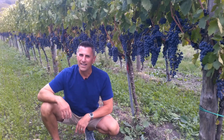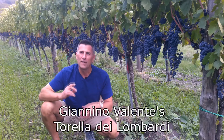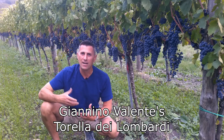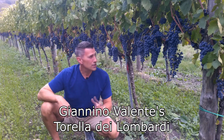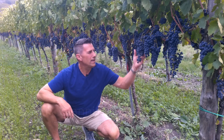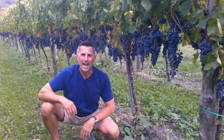Thanks for tuning into No Wine in No Time. I'm your host Dave and today we're back in Giannino Valente's Torella de Lombardi vineyard here in Parazzi, Italy. And I want to talk a little bit more about how we get to this absolute beautiful expression of Aglianico.